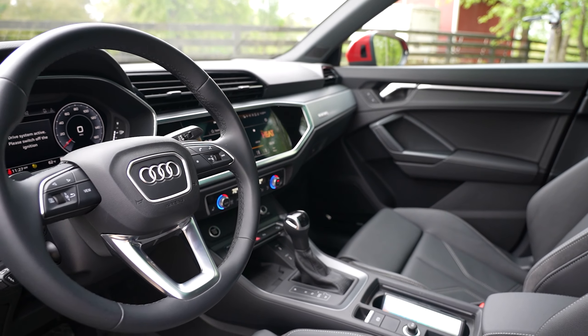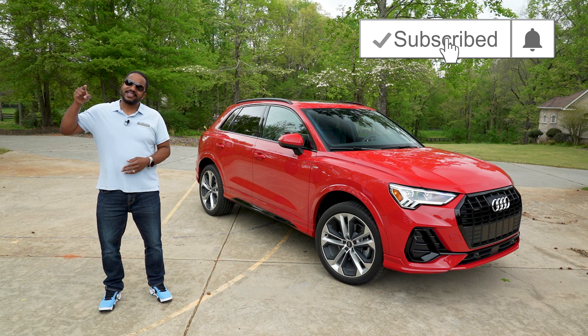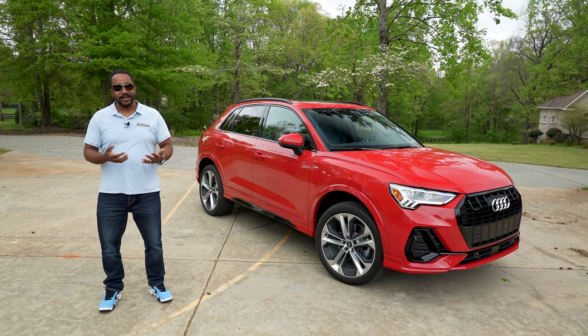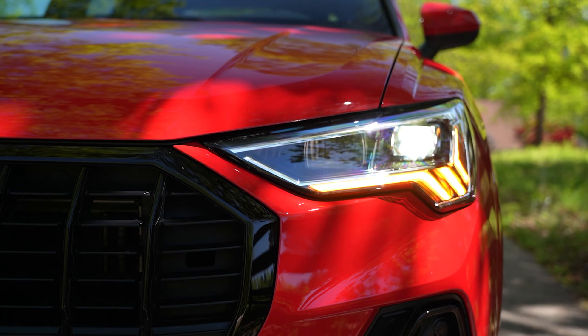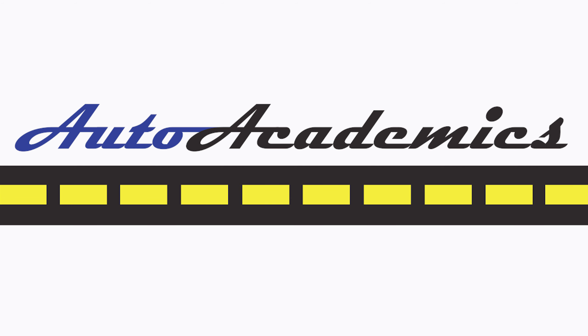As an Audi owner, I know that you can have a vehicle that seems to do it all — just not in a crossover for 50 grand. So there you have it, the 2022 Audi Q3 S-Line 45 TFSI Quattro. Some features on this Q3 provide a good glimpse into the wonderful world of Audi, but sadly to get it all, you may need to go higher up the lineup. If you like this video, give it a thumbs up, don't forget to subscribe and hit that bell icon. I'm Chris from Auto Academics, thanks for watching.